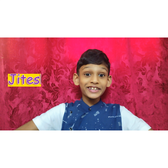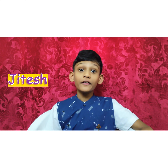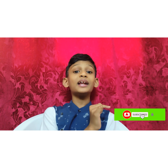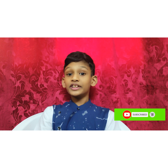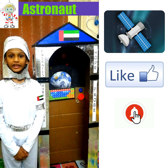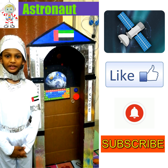Hi guys, this is Jitesh. In this video we're going to learn few things about astronauts and the UAE space machine named Hope Probe. Don't forget to click the subscribe button and hit the bell button. So without making any delay, let's jump into our video. Good day one and all present here today — I'm going to explain the topic of emerging technology.